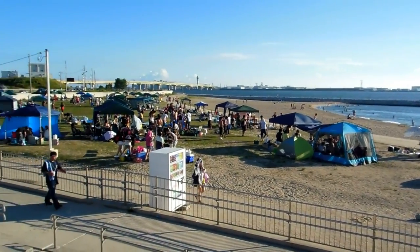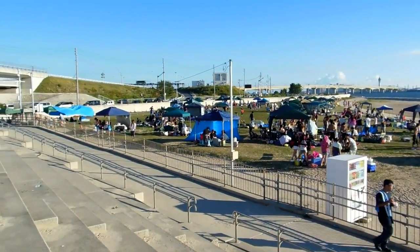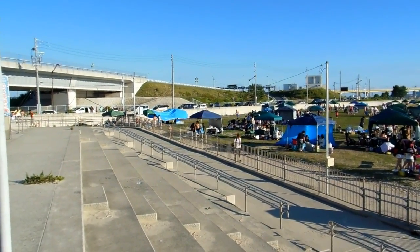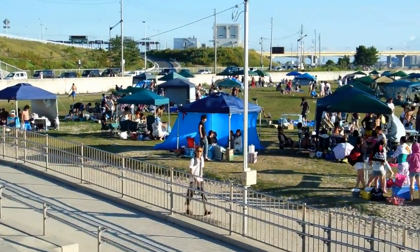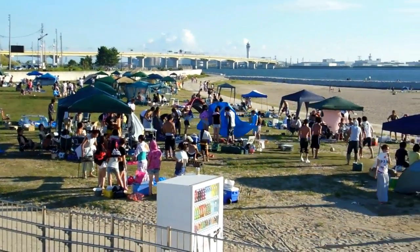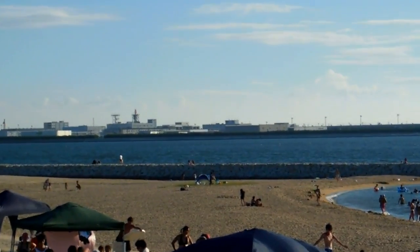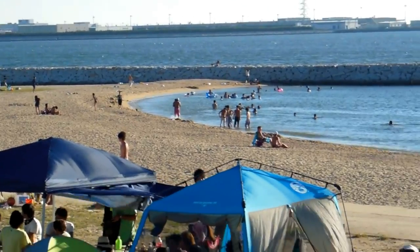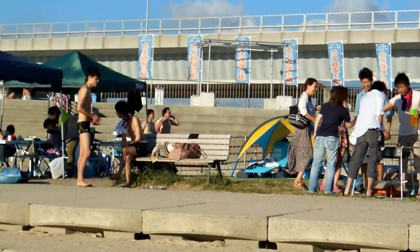A couple of things you might notice: one of them is this little city up here on the grass, made of tents and barbecues and tables and chairs, ice coolers, little floors — they put little floors down so they don't have to get their feet on the grass, they can take their shoes off. And over there you'll notice the beach itself is fairly desolate, which is fairly standard on a Japanese beach.